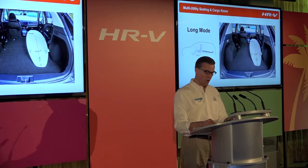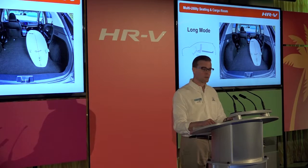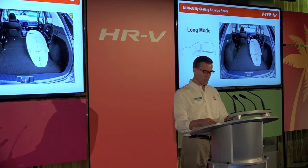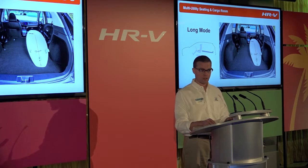Long mode provides the maximum cargo carrying capacity and can be used for carrying one or two passengers and very long items such as a surfboard. In this mode, the entire second-row Magic Seat is folded flat. For very long items that are narrow, only the 40 split seat needs to be folded flat, allowing accommodations for two passengers.